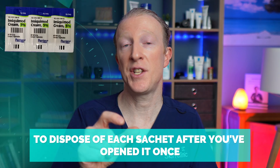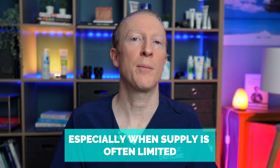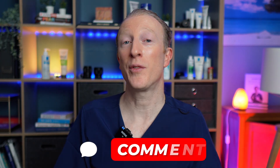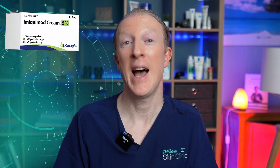The official guidance says to dispose of each sachet after opening it once, but myself and many other doctors in the UK advise that you can store the remainder in the fridge — just fold it over or seal it with a small clip and use it again the next night. This helps reduce waste, especially when supply is often limited. Let me know in the comments if you've had issues getting hold of imiquimod — supply has been very patchy at times in Ireland and the UK.